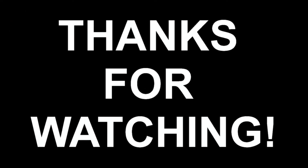Another awesome day is over in Old Town. Thanks for watching — we really appreciate it. Watch us again!